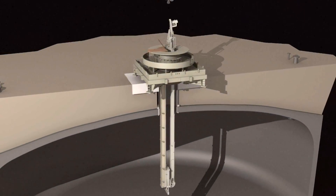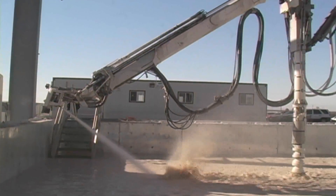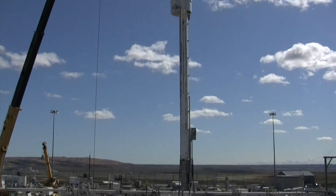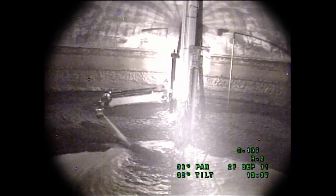Most recently, a specially designed robotic arm known as the Mobile Arm Retrieval System has been implemented to move most of the waste forms. The robotic arm is mounted on a mast installed in the center of the tank. Operators use a series of cameras and controls to extend the arm around the tank and safely remove the waste.